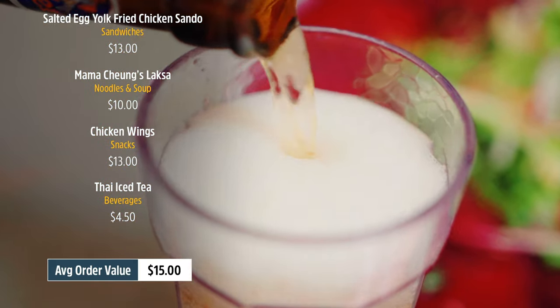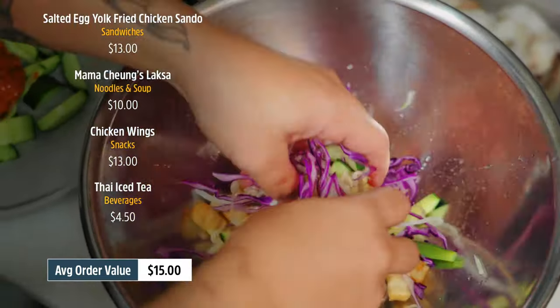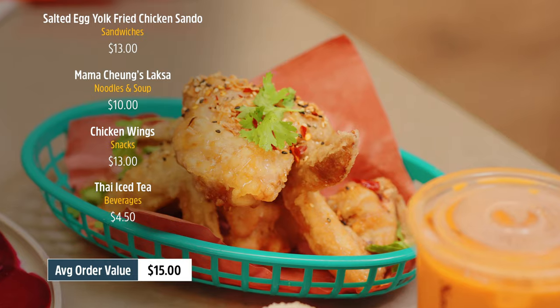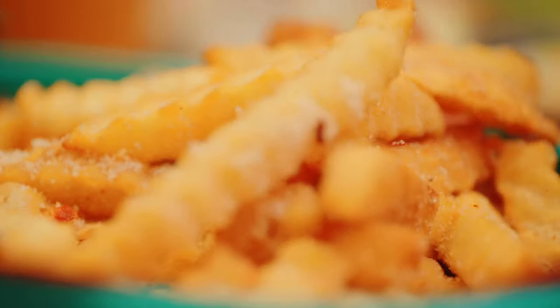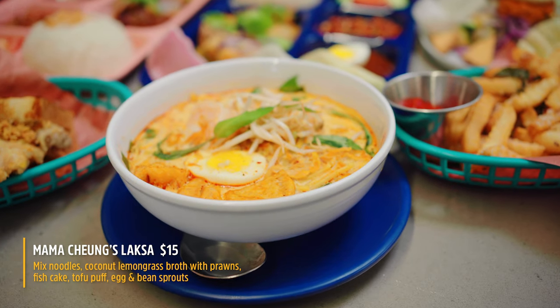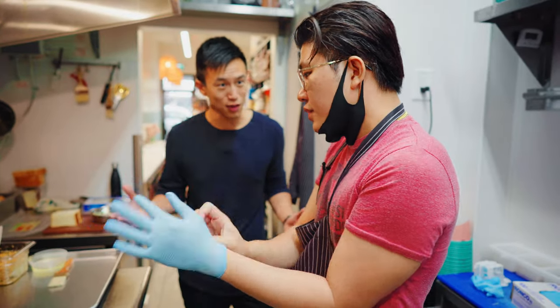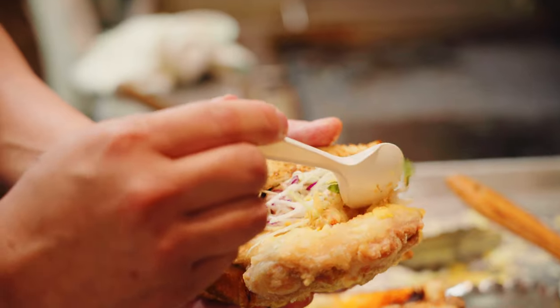When it comes to prices, Potluck also offers a ton of value with an average ticket cost of only $15. No wonder this place has exploded onto the scene since its opening in April 2020 — it's Instagram famous, and it's mind-blowing how many times it shows up on my feed.